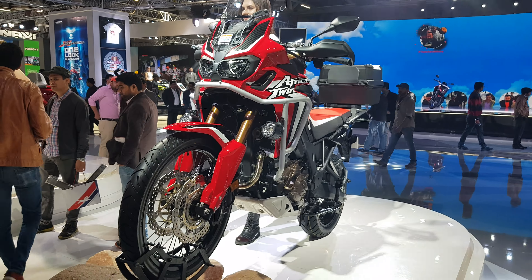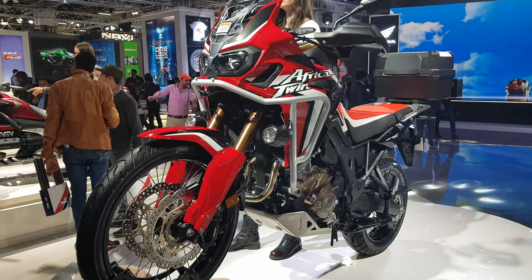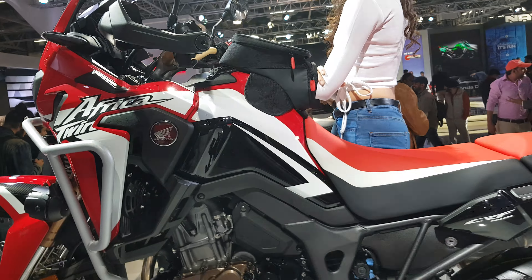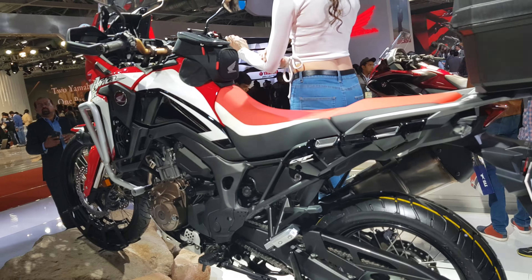Hey YouTube, this is a bike from Honda Africa Twin — an amazing bike which is 999.1cc displacement. The price of this bike is near 14 lakhs.